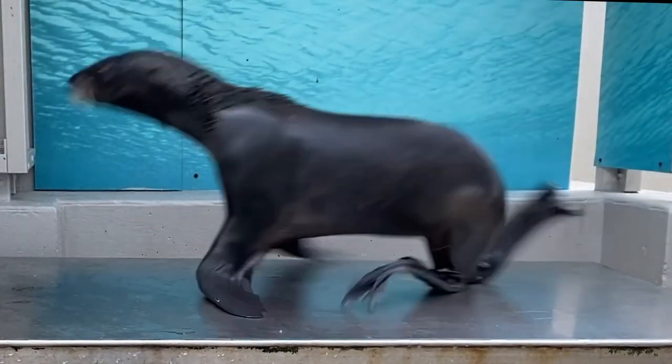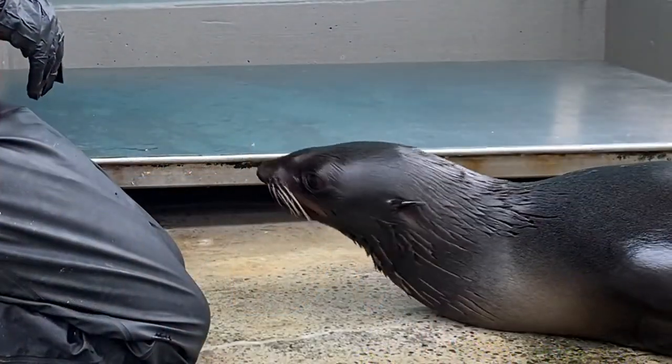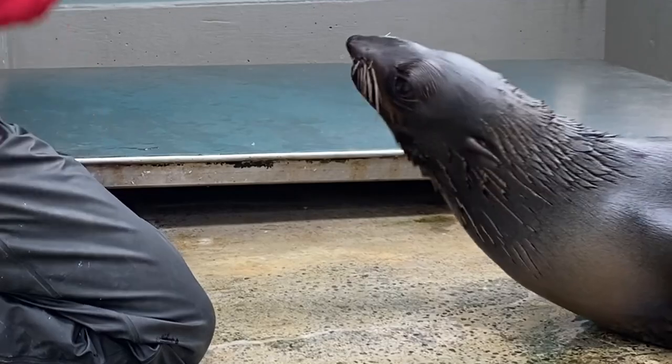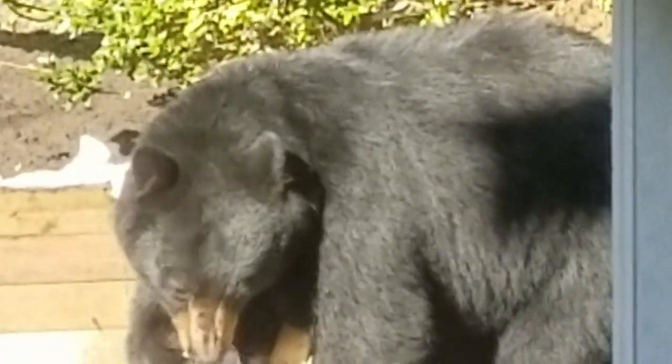Which brings me to fur seals. Notice how they swim using their four flippers and how they can walk using all four of their long and muscular flippers. That's because fur seals are actually a type of sea lion — just look at their external ear flaps. I don't know who started calling them fur seals, because early Europeans actually called them sea bears. In fact, their scientific name means bear-like. Their closest land relative is, in fact, a bear. Some sea lions, like the Steller sea lion, even sound like bears.